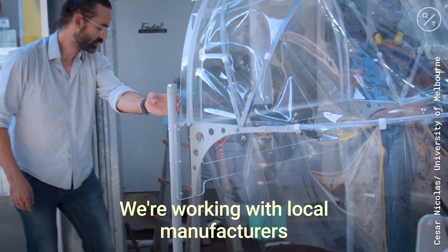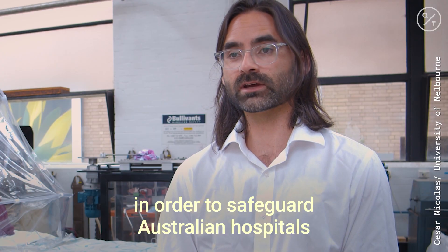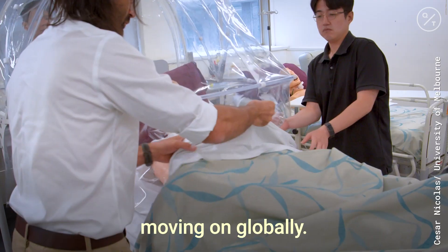We are working with local manufacturers to try and mass produce this personal ventilation hood in order to safeguard Australian hospitals, and hopefully from there moving on globally.